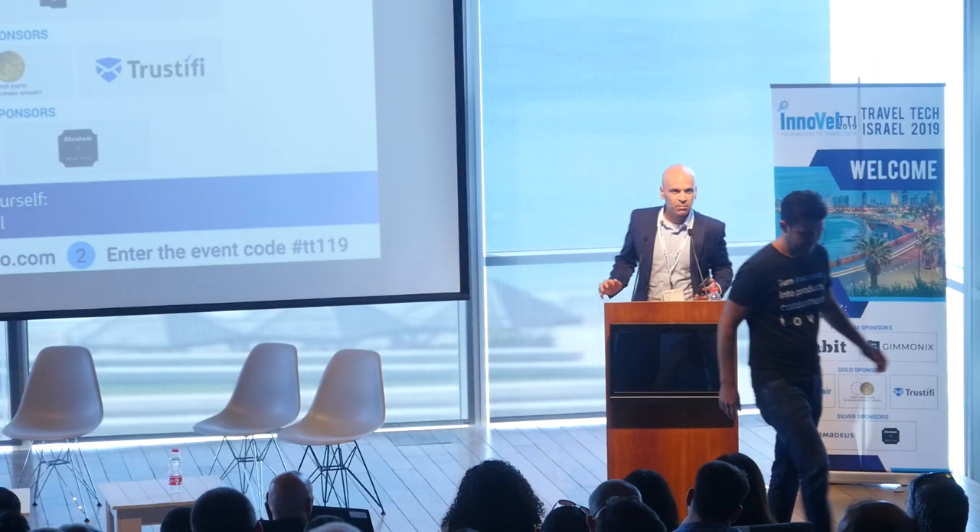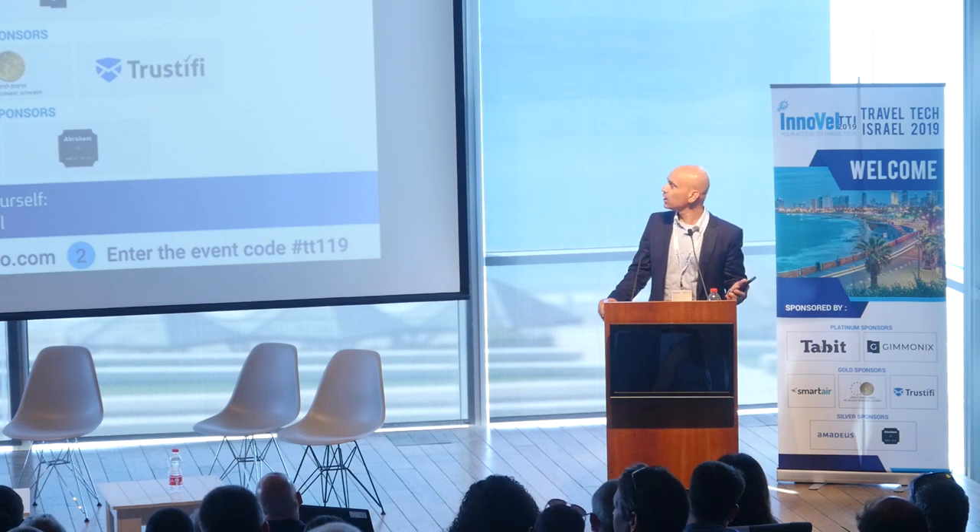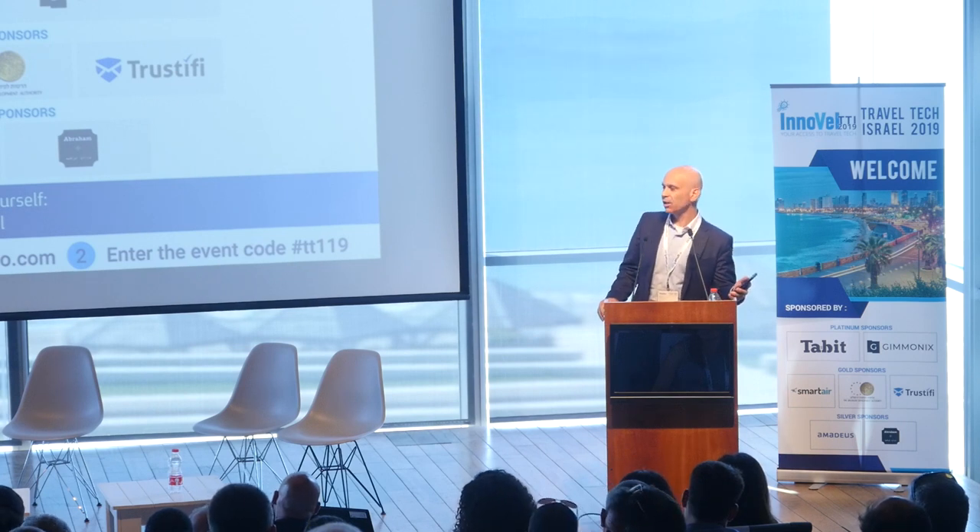Thank you, Noam, and thank you to all the startups. The next panel is about TMC and corporate travel. We're running a little late but we have a break after this. Please, panelists, join the stage.